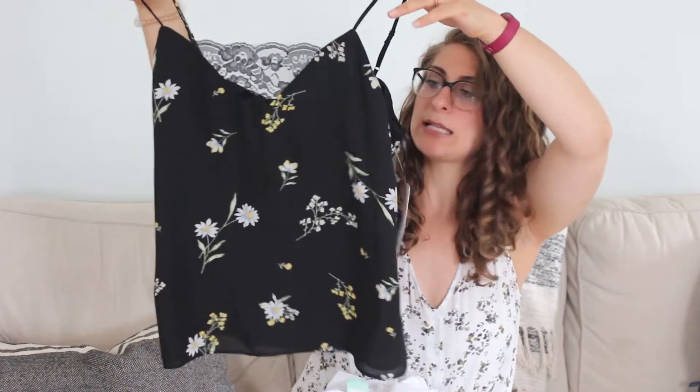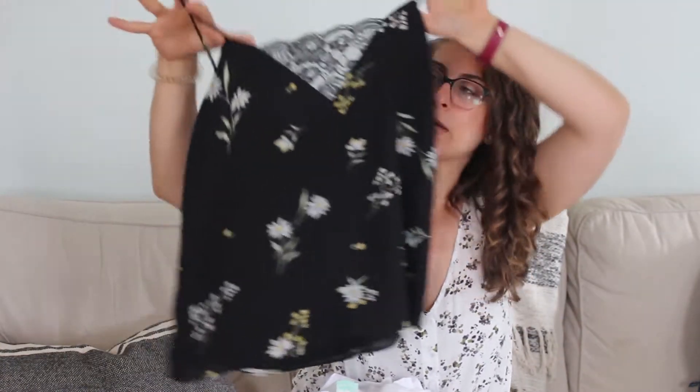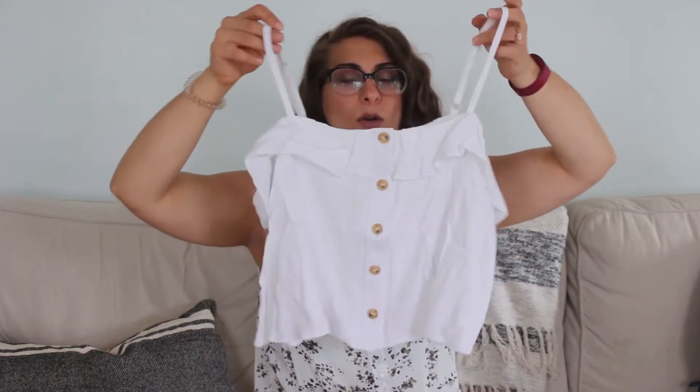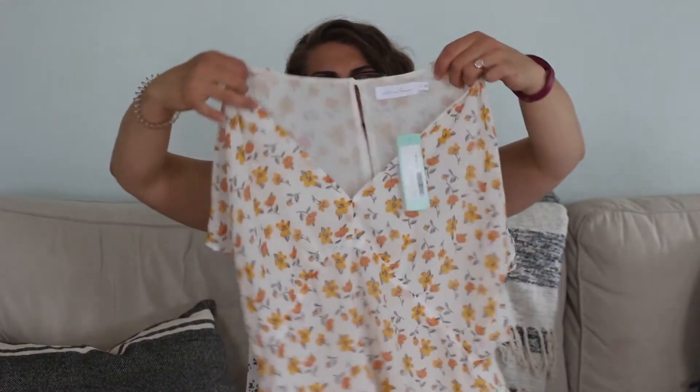Alright, so let's see what I got. First thing — very cute, a nice little black top with some floral on it. Also have this v-neck with some lace at the top, which I absolutely love — very cute. And then next up, a nice white top with some buttons down the center, that is adorable. Another top here — and by the way, for this one I asked for a lot of spring tops and maybe a dress.